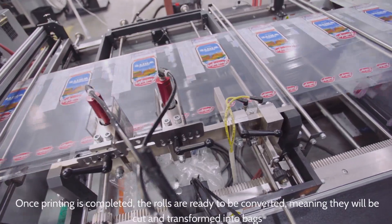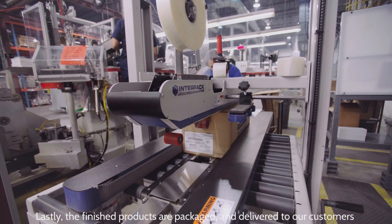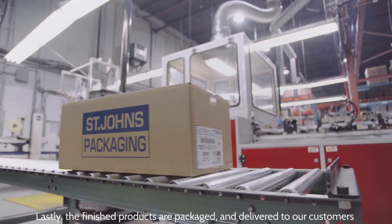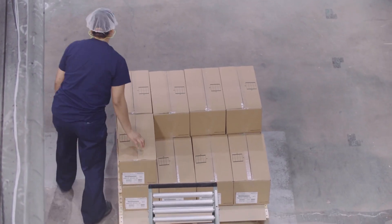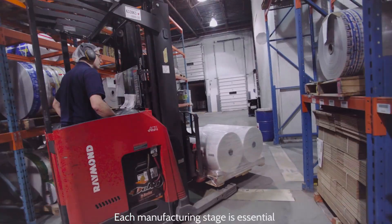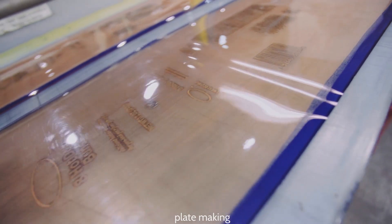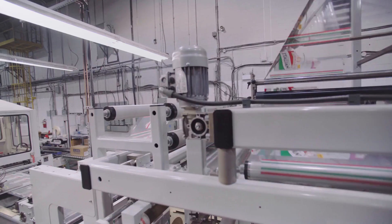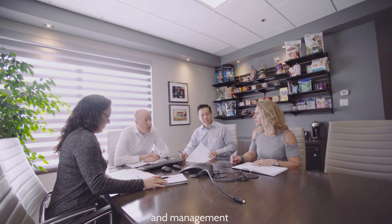The rolls are then converted, meaning they will be cut and transformed into bags. Lastly, the finished products are packaged and delivered to our customers. Each manufacturing stage is essential: receiving, plate making, printing, conversion, and delivery — not forgetting maintenance and management.